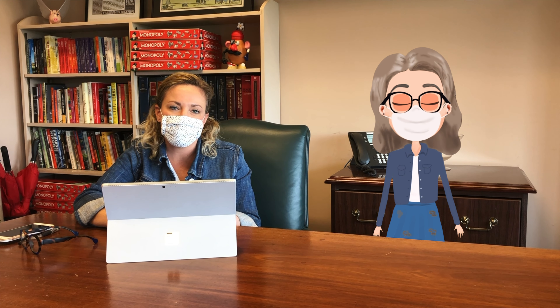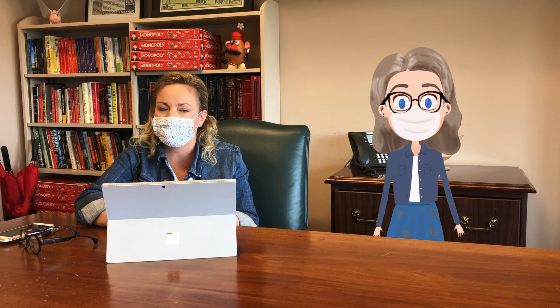Plus, masks are just great new accessories that you can have a lot of fun with. If you have any problems with check-in, you can always reach out to us at case@flagler.edu. We're really excited to see you this fall, virtually or in person.